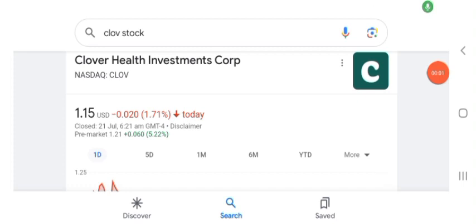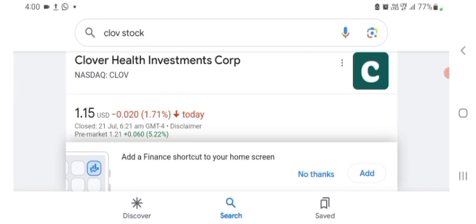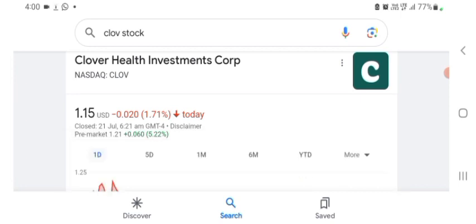Hello guys, welcome back to my YouTube channel. In this video we are going to talk about Clover Health Investment stock. I am going to take a look at the fundamentals of the company and also take a look at the chart of the company just to see how this company is doing, so you know it's worth your risk of investing. Anyways guys, let's get to Clover first. I don't really know what Clover does so I am going to look at the profile here and just take a look at what they do.